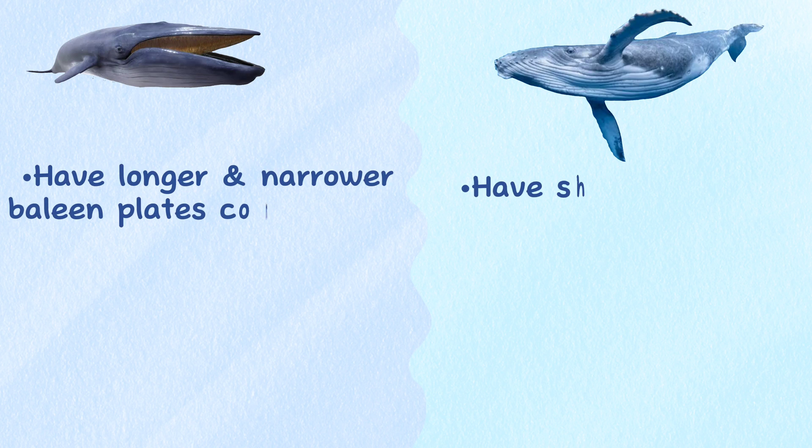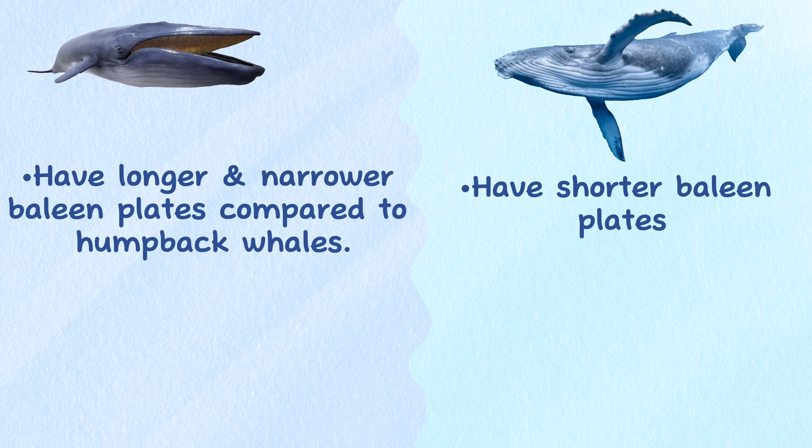Baleen plates. Both blue and humpback whales have baleen plates in their mouths, which they use to filter food from the water. However, blue whales have longer and narrower baleen plates compared to humpback whales.